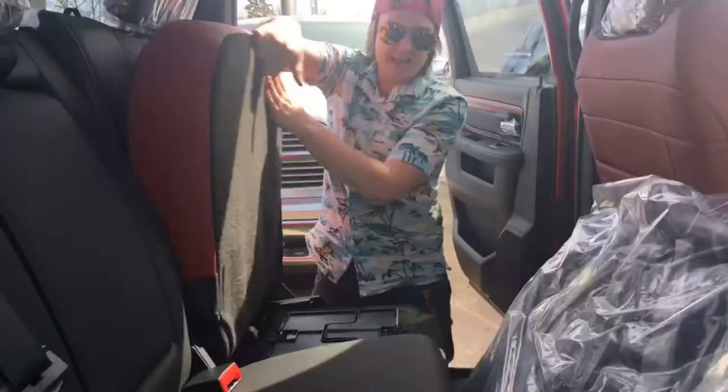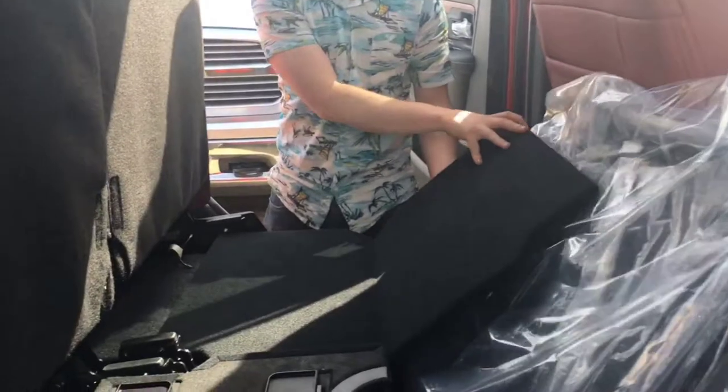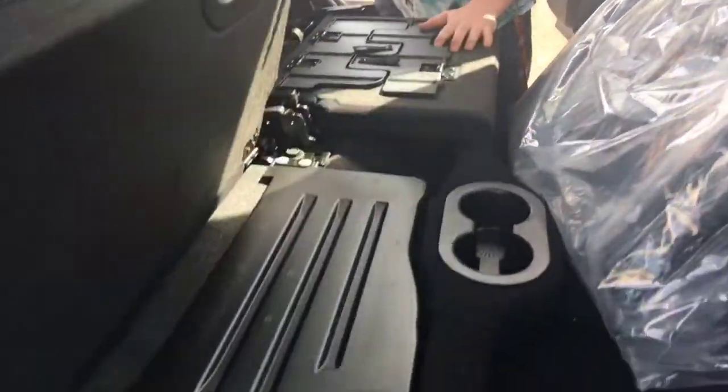These seats fold right up so you have the handy floor space for pets or for children. And underneath here is a sweet subwoofer so you can crank those tunes.